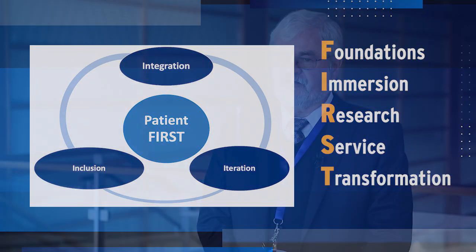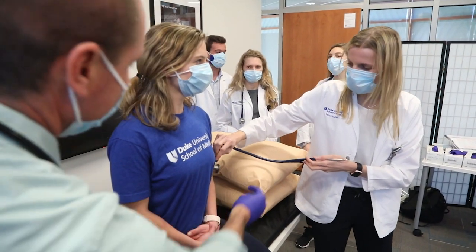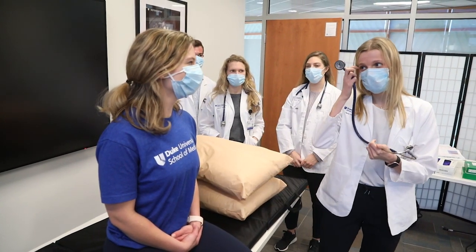We needed to give the students a clear idea of the context of medicine and a vocabulary to talk to each other about what they were observing — what medicine looks like, what the human body looks like, and how disease affects the human body.